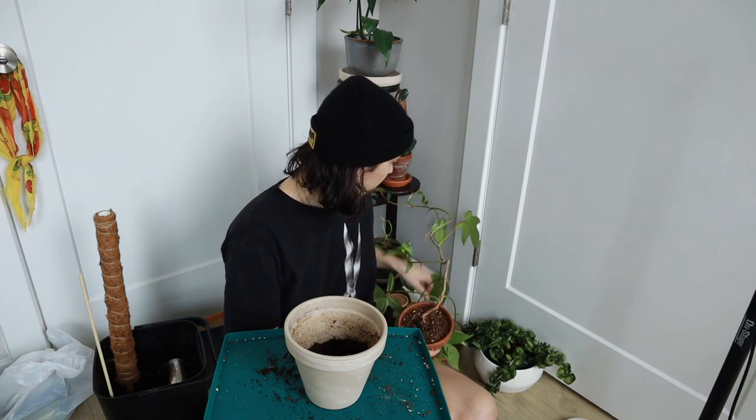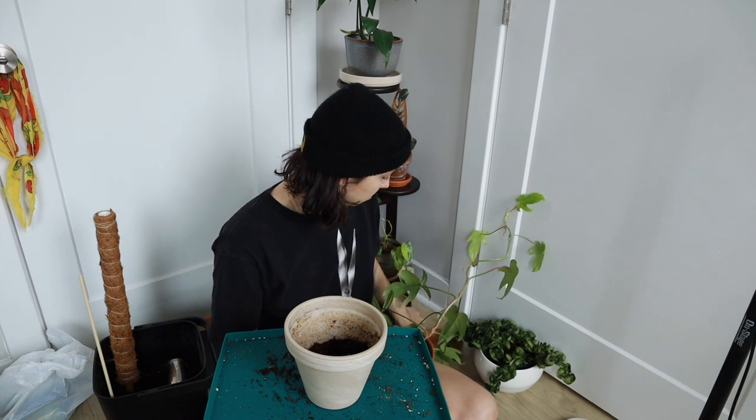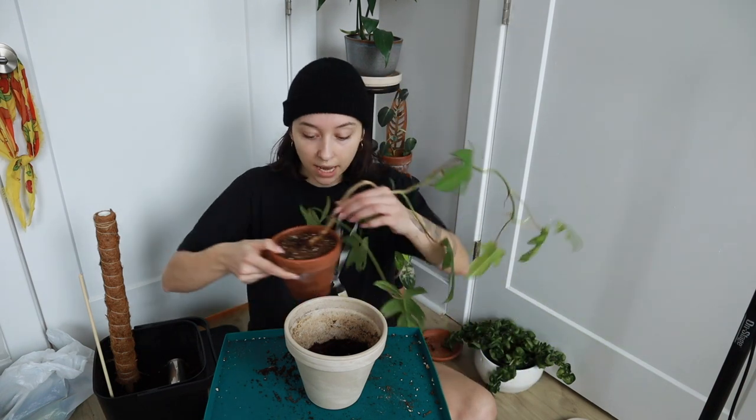Uh-oh, we have a tangle. You need to be repotted too. There's so much repotting — it doesn't end.